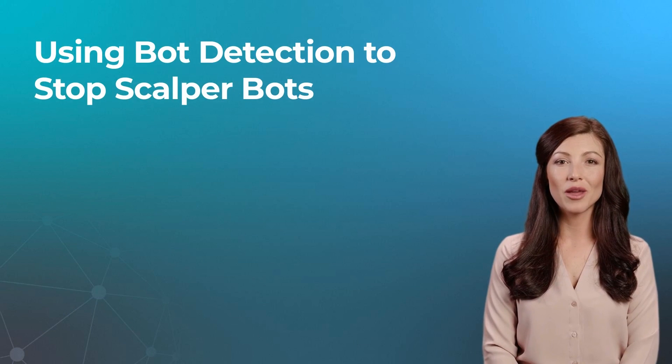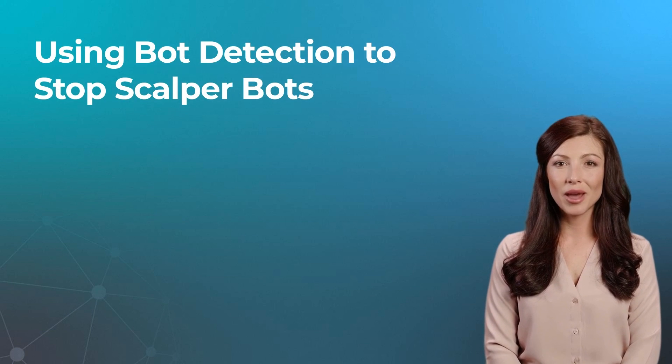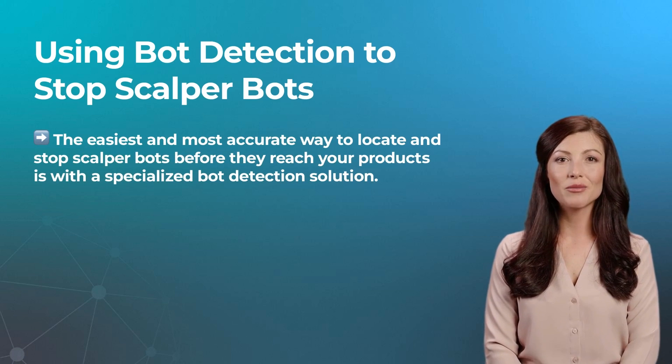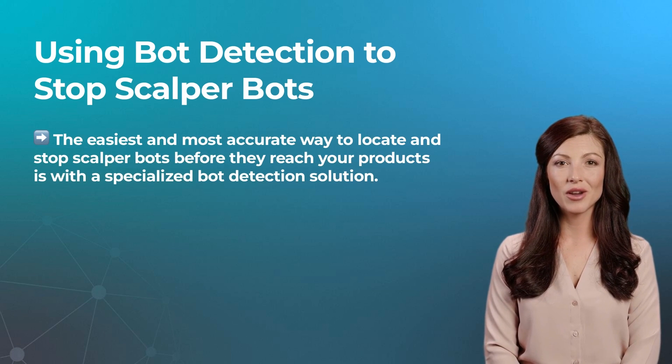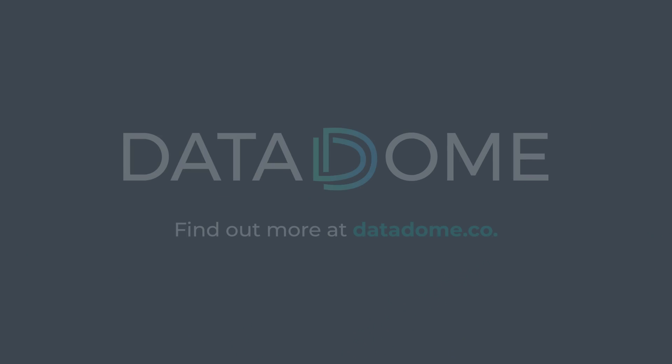Scalper bot programmers are often extremely skilled, quick to adopt new technologies, and adept at bypassing common security systems. With everything at play, the easiest and most accurate way to locate and stop scalper bots before they reach your products is with a specialized bot detection solution. You can try specialized bot protection that leverages machine learning and aggregate global detection to protect your mobile app, website, and API from scalpers in real-time without any cost or commitment. Learn more by visiting datadome.co.